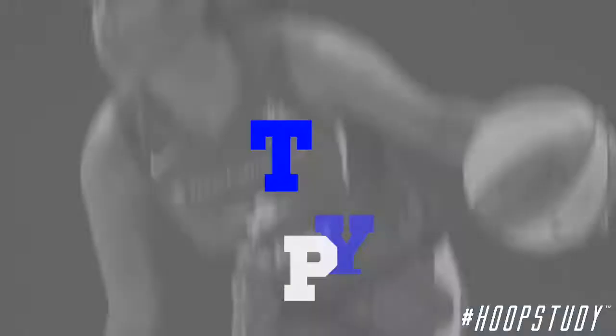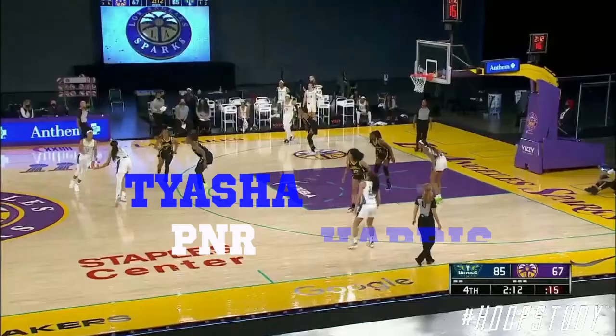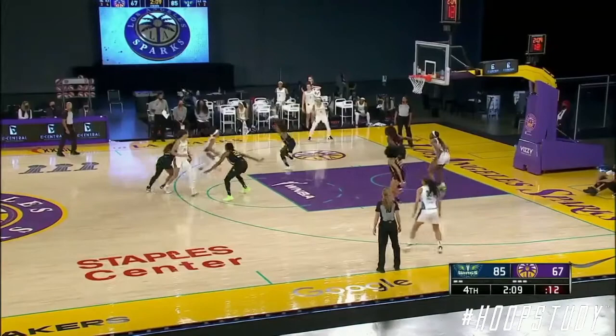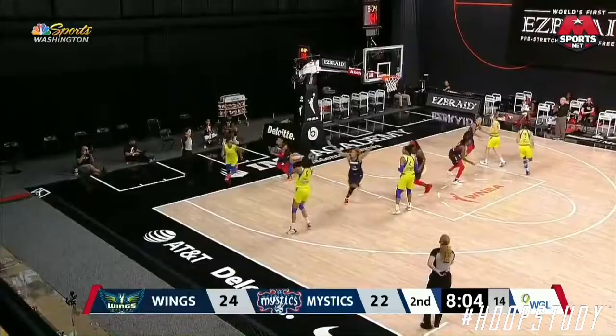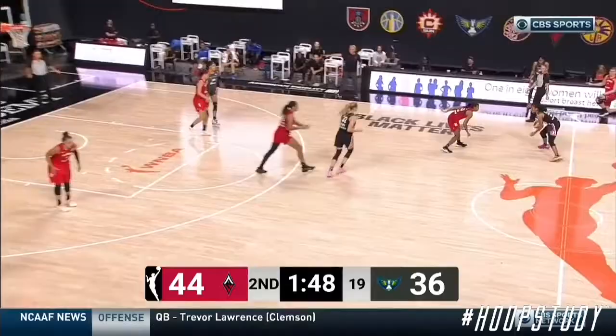That's just one drill she could use — or you could use — to fix that issue, and we're actually going to see her use it later in a couple of clips as well. Looking at her scoring, when she does create contact with that screen, she's getting buckets. You look at it here: there's contact on two screens, she drags that big out, knocks down the jumper. And again here, creates contact with the screen, knock down jumper. One last time — contact, knock down jumper.